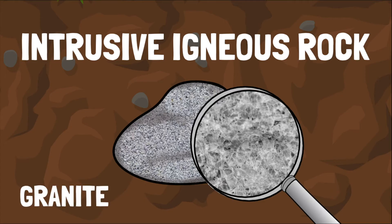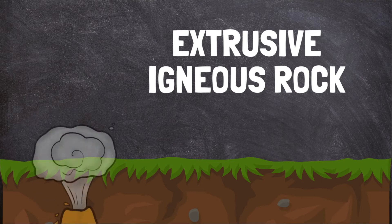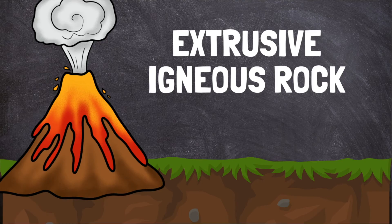Granite is an example of an intrusive igneous rock. Extrusive igneous rocks form at the surface of Earth. Magma is forced out through a volcano or at a divergent fault line where tectonic plates are separating. When magma reaches Earth's surface, it is called lava.